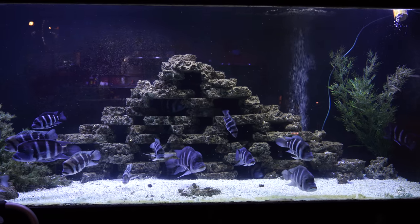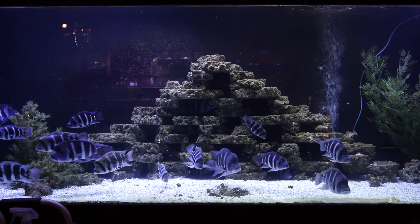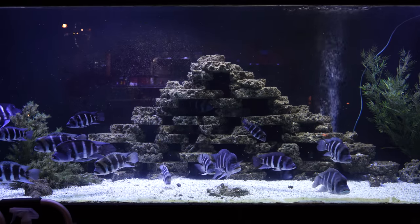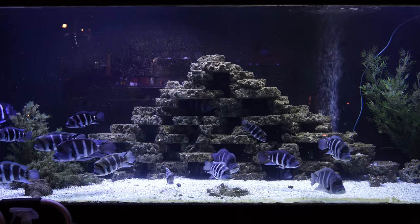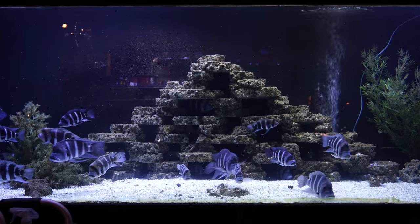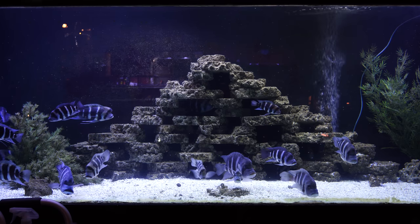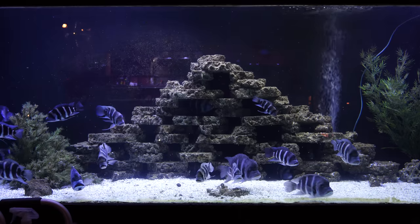Frontosa are amazing fish. They are from Lake Tanganyika, which is one of the three major lakes in Africa. The water there is very hard with a high pH — a pH that ranges from around 8.5 up to 9, depending on where you're at in that lake. We'll talk more about the water parameters for these fish.